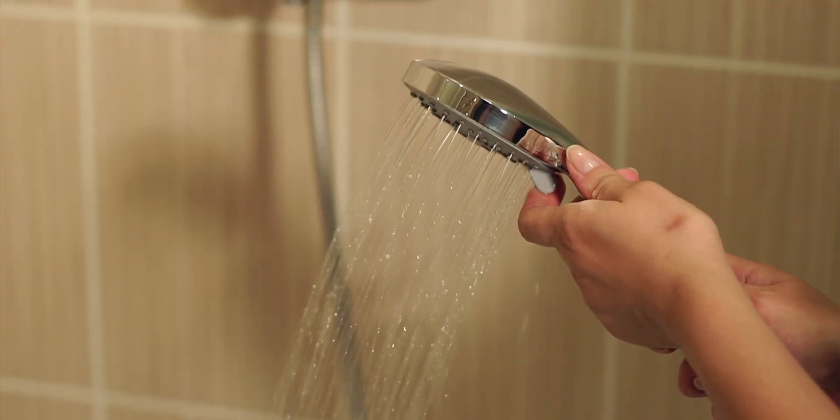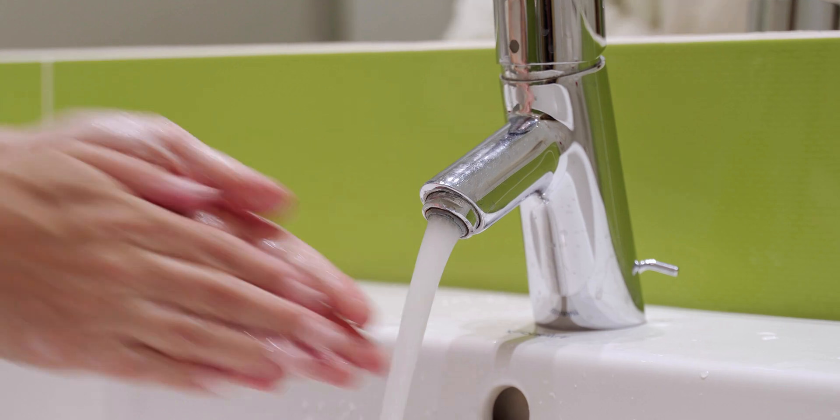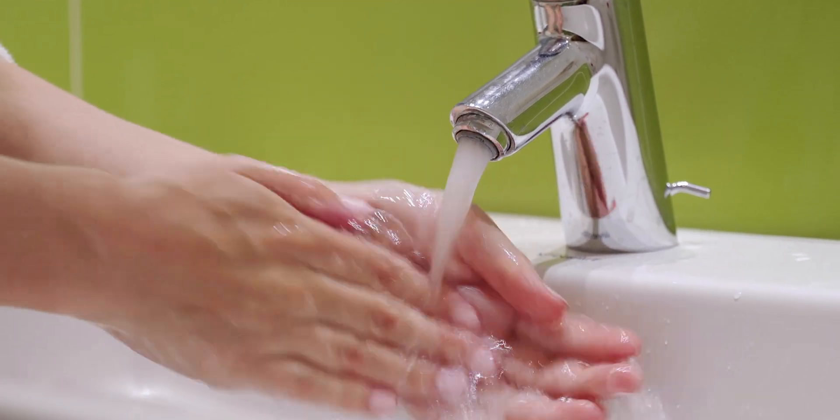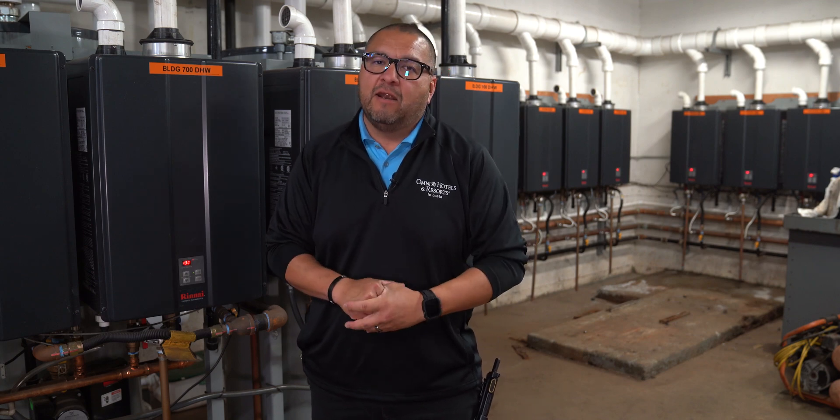Our guests expect hot water when they hit those faucet knobs, and it's happening now. Where before, it was like you almost had to light a candle and just hope you'd get hot water out of here today. But we're not experiencing that anymore.